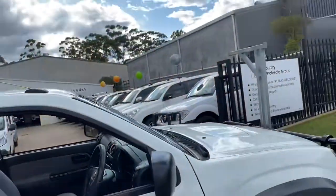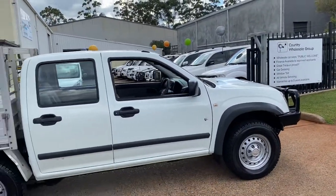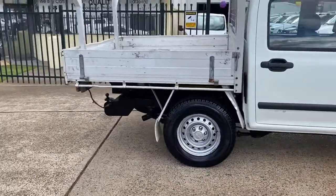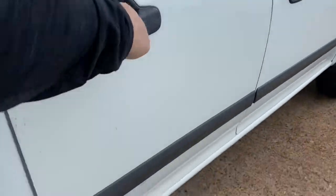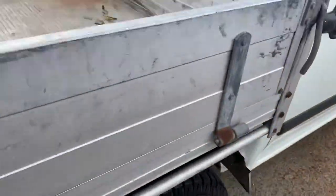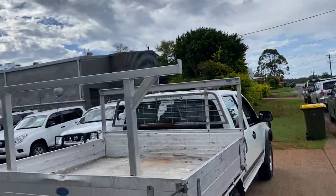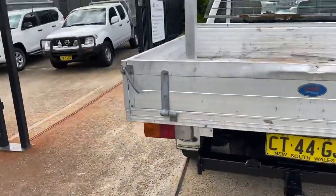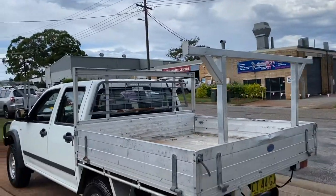Where do you get it? Country Wholesale Group — this Isuzu D-Max SX high ride with a tray, with a heavy duty tow bar, plenty of room for the crew. Little alloy tray on the back with ladder racks, tow bar of course, turbo diesel, 4x2 — an Isuzu D-Max.